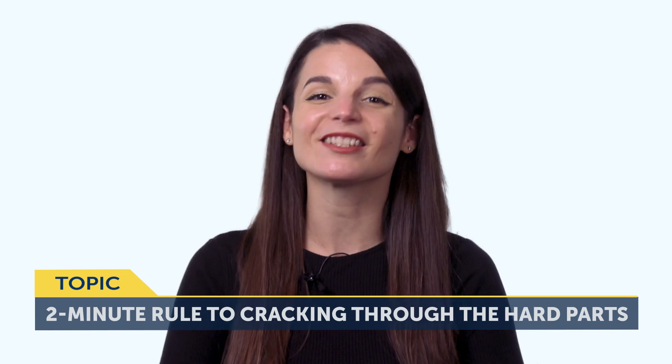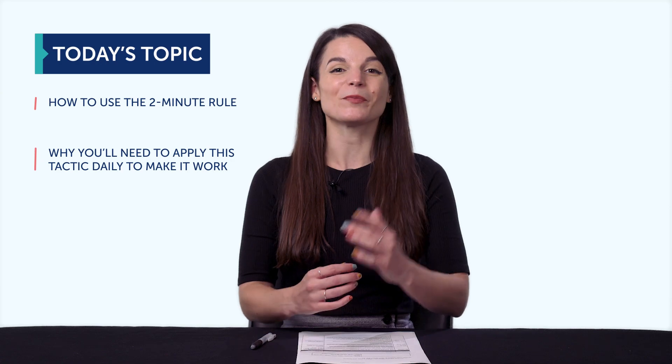Today's topic is the 2-Minute Rule to Cracking Through the Hard Parts of Language Learning. If you're learning a language, there is a 100% guarantee that you have a whole list of grammar rules or words that you struggle with. Or maybe it's a whole skill, like listening. Either way, you're likely very aware of your specific pain points — the hard parts of the language. Today you'll discover how to use the 2-Minute Rule, why you'll need to apply this tactic daily to make it work, and much more.